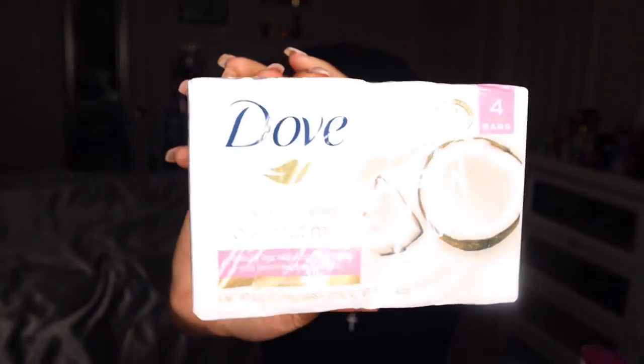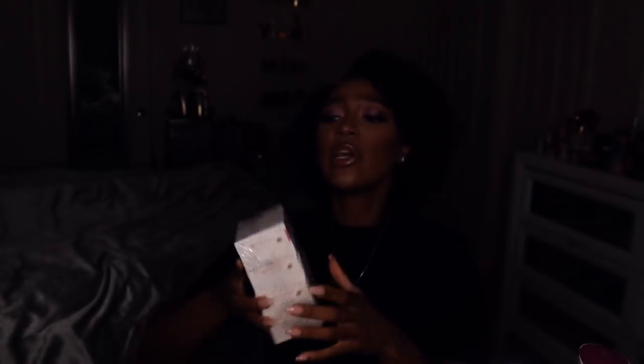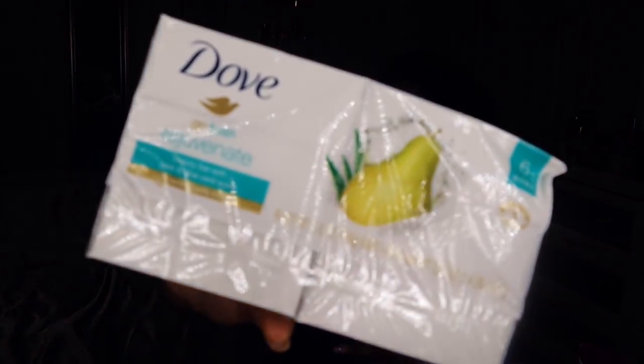I got some Dove Purely Pampering Coconut Milk beauty bars with coconut milk and jasmine petals. Y'all know I love anything with jasmine, so I'm pretty sure this is going to be a really nice bar soap. I can kind of smell the scent through the packaging and it smells really good and perfumey. I also picked up the Dove Go Fresh Rejuvenate beauty bar with pear and aloe vera — this would be a really nice fresh scent for springtime, perfect for a morning shower when you just want to smell fresh and clean.